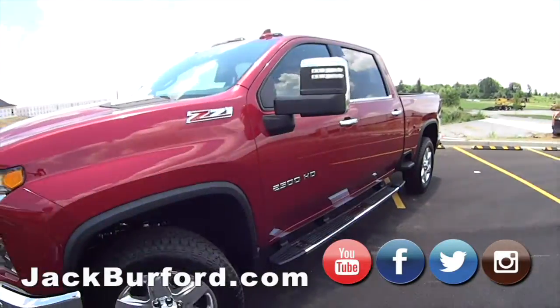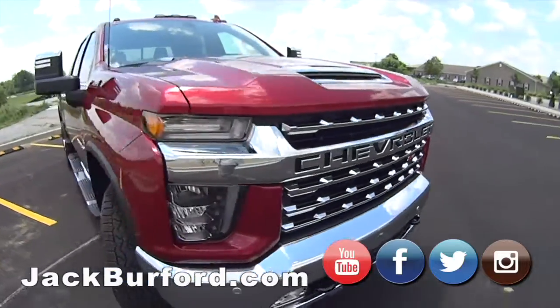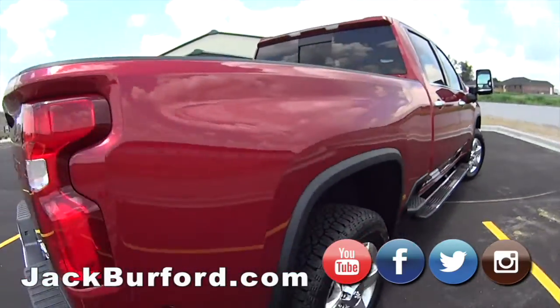This is a 2020 LTZ 2500 HD. It's got the Duramax and it's got the Allison transmission. For a big truck, it rides like a Cadillac.